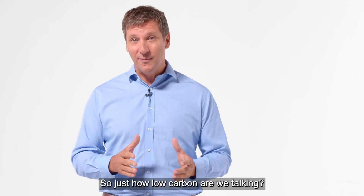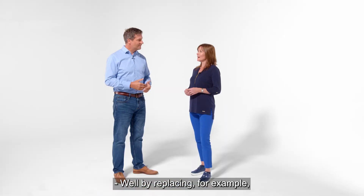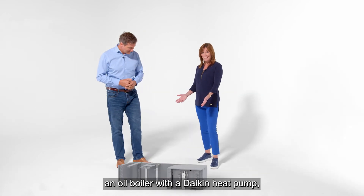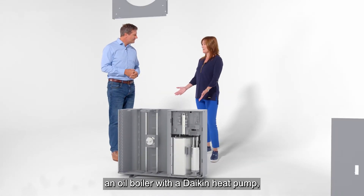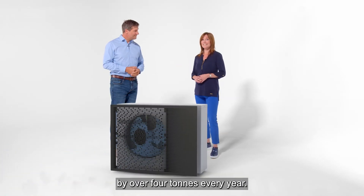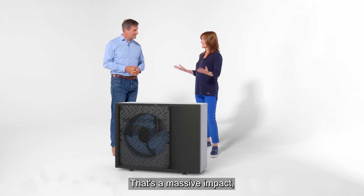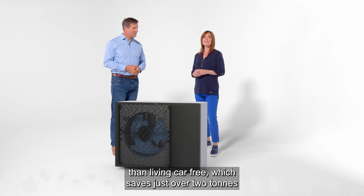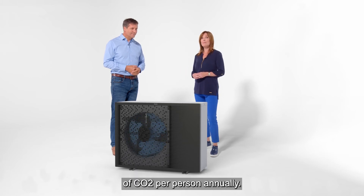So just how low carbon are we talking? Well, by replacing, for example, an oil boiler with a Daikin heat pump, you could reduce your home's carbon footprint by over four tonnes every year. That's a massive impact — an even bigger carbon footprint saving than living car-free, which saves just over two tonnes of CO2 per person annually.